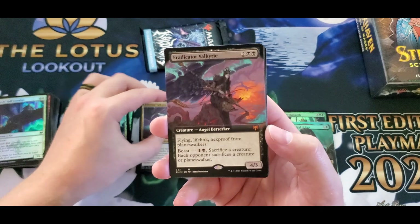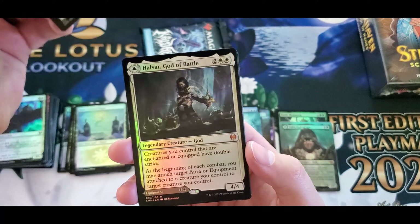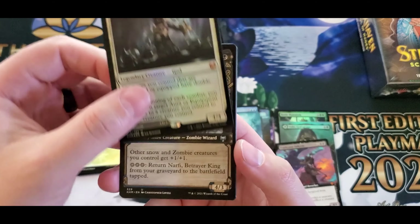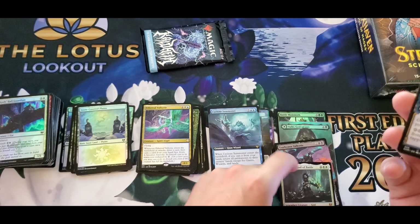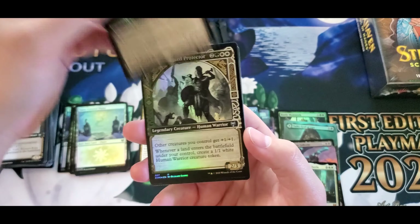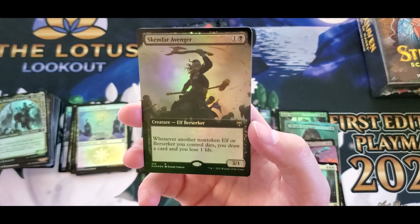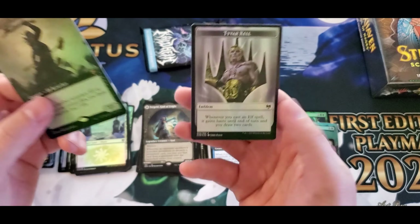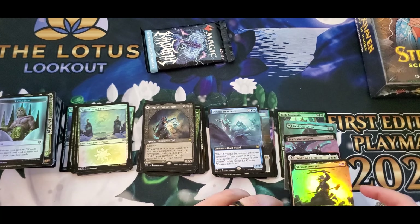Valkyrie, and Eradicator Valkyrie — another nice-looking mythic. And Halvor God of Battle for another foil mythic. Sword of the Realms, Tegrin God of Fright, and Skemfar Avenger. I can't remember what the buy-a-box promo was — there's so much stuff that comes and goes so quickly it's hard to remember. Another foil emblem.